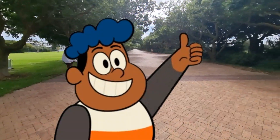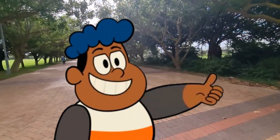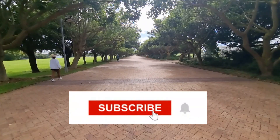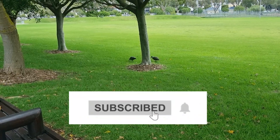Please click on the like button for this video and also remember to subscribe to our channel if you haven't yet. Also, turn on the bell notification icon so you can get alerted anytime we post new video content.